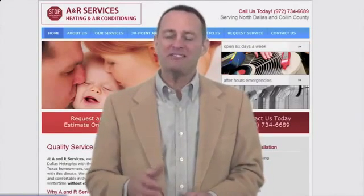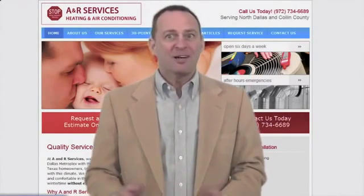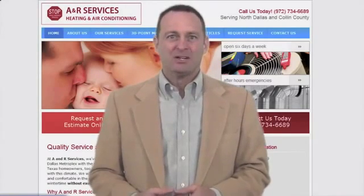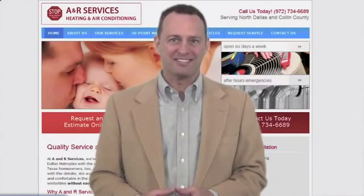Now let us help save you even more money. By giving us a call here at A&R Services today, or by contacting us online by clicking on the link in the video description below. Look no further than A&R Services for all your home comfort needs. Thanks for watching, and we'll see you next time.